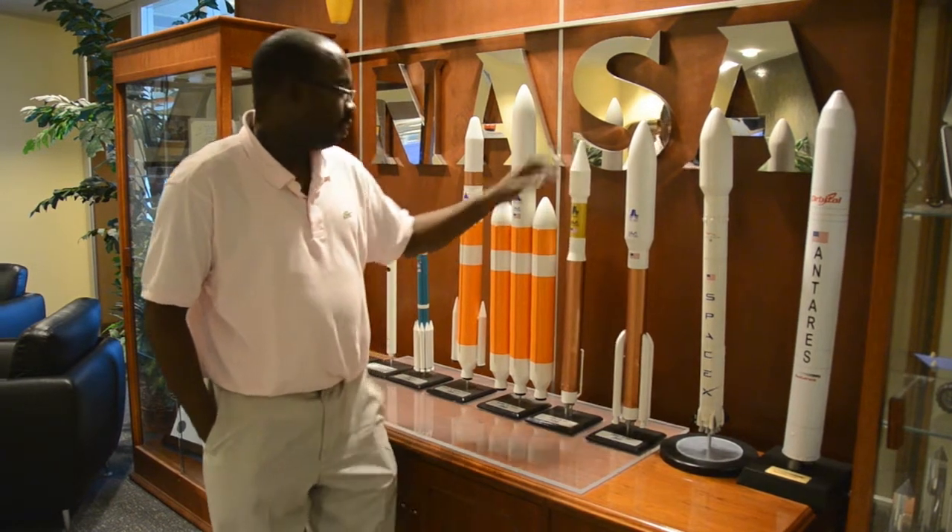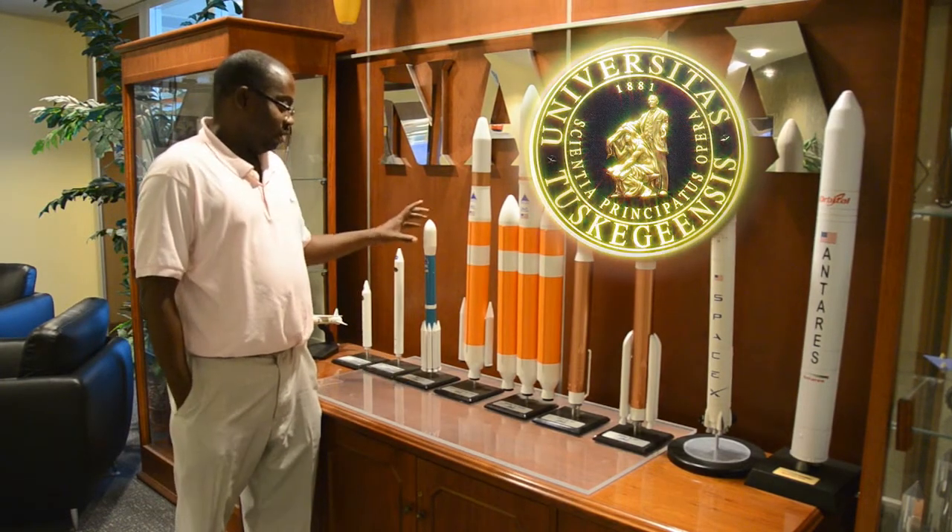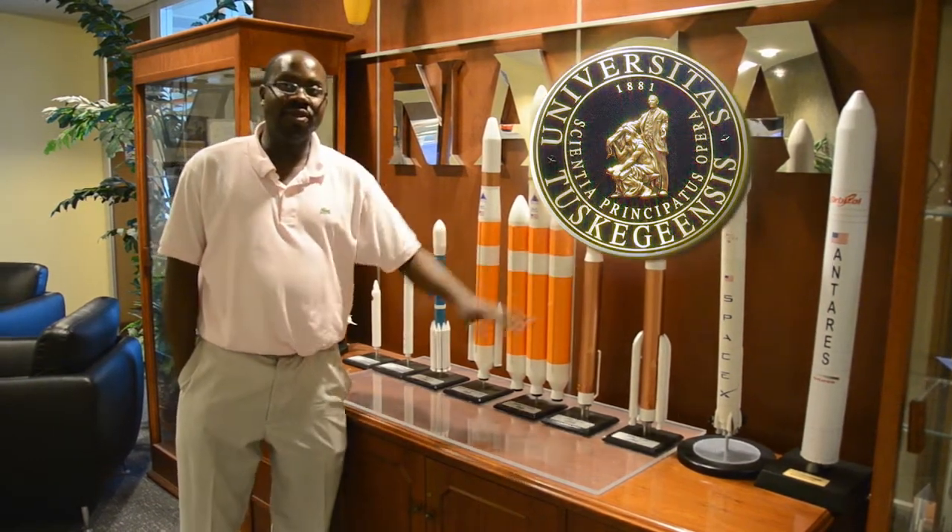Before I started working at NASA, I went to college at Tuskegee University, earning degrees in both Aerospace Engineering and Physics. At NASA, my job is mission design. Other engineers and I work together to ensure the spacecraft is placed in the correct orbit.